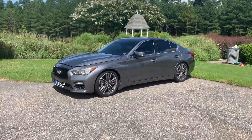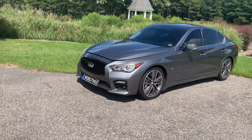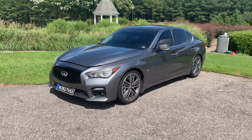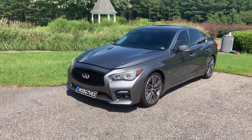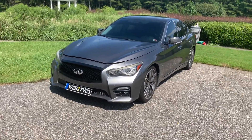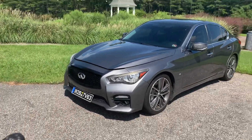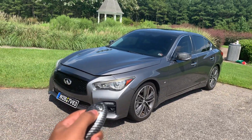What's good y'all, back with another video. As you can see by the title and thumbnail, I'm just going over my top five favorite things about my 2014 Q50 all-wheel drive with the 3.7, of course.